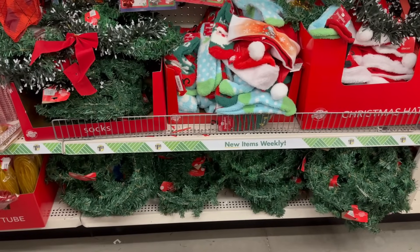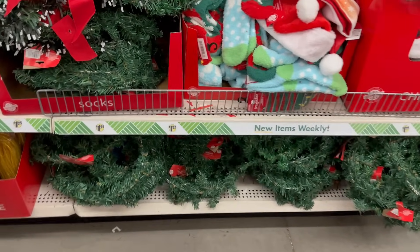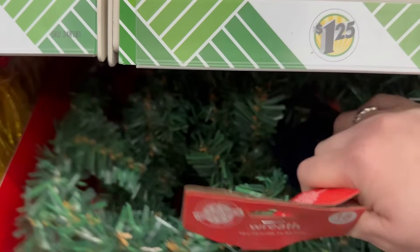They've also got some nice little wreaths for $1.25. This one is 18 by 18 inches.